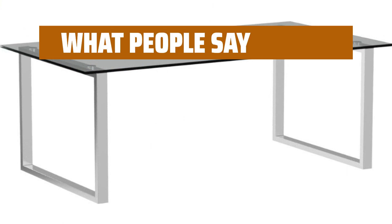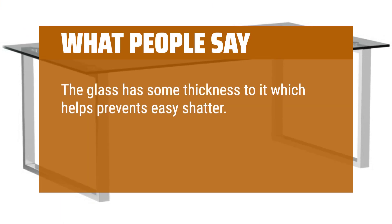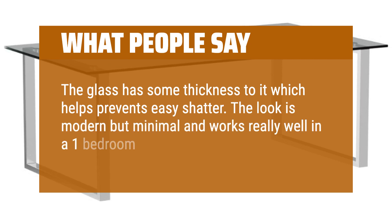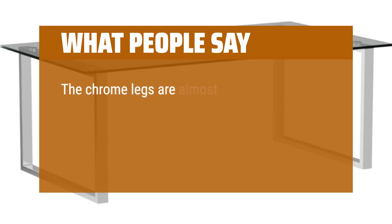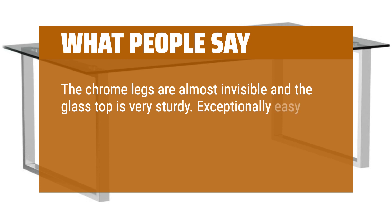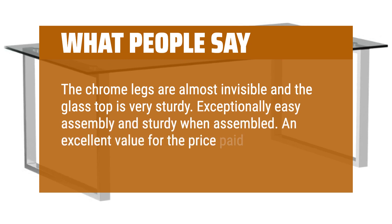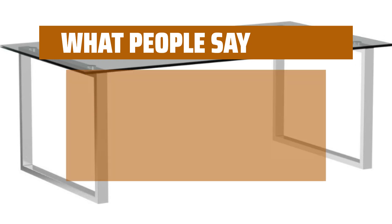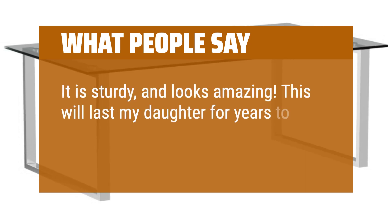What people say: The glass has some thickness to it which helps prevent easy shattering. The look is modern but minimal and works really well in a one-bedroom apartment. The chrome legs are almost invisible and the glass top is very sturdy. Exceptionally easy assembly and sturdy when assembled — an excellent value for the price paid. It is sturdy and looks amazing; this will last my daughter for years to come.